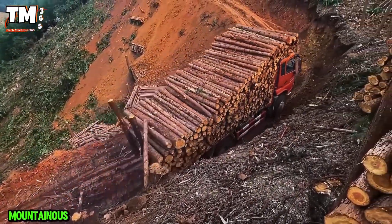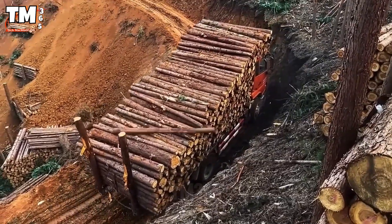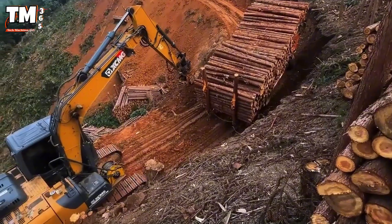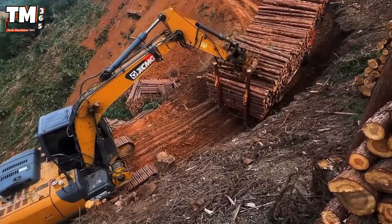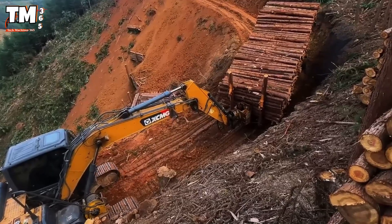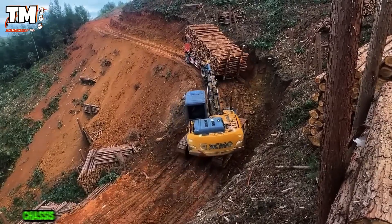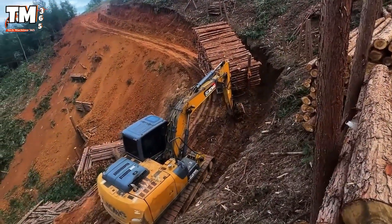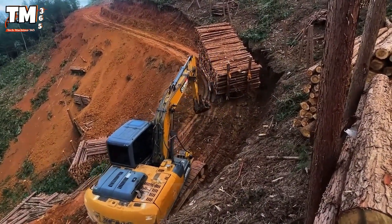Deep within a mountainous forest, where one side is a cliff face and the other a ravine, a specialized logging truck is quietly moving along a winding dirt road carrying colossal tree trunks. It features a super durable chassis, a large diesel engine, powerful traction, and a trailer designed to secure the logs.